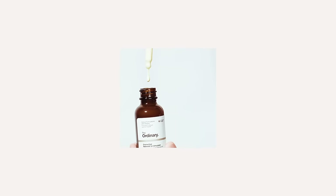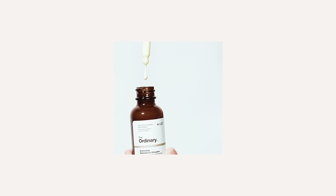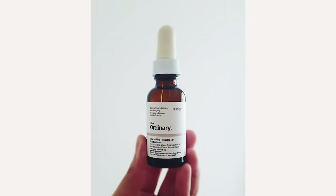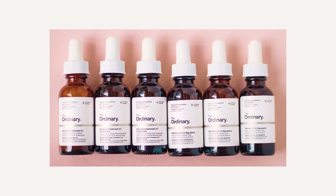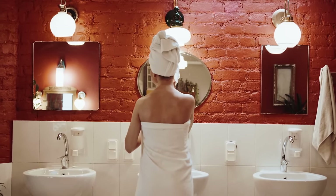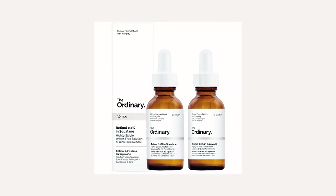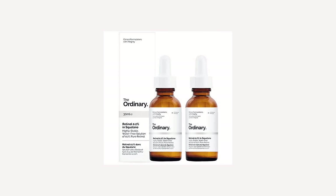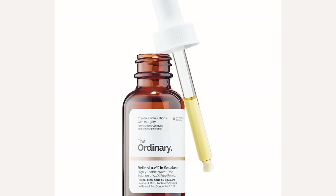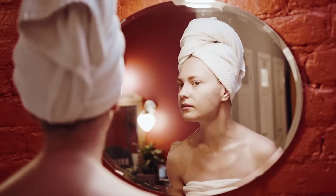For beginners new to vitamin A, we recommend starting with the Granactive Retinoid 2% in Squalane, then once your skin has grown tolerant, adjust to higher strengths. The Granactive Retinoid 2% is a more gentle form of retinoid compared to other retinols The Ordinary offers. Apply in the evening after water-based serums like niacinamide but before your moisturizer. If you've been using high-strength retinol formulas, you can look at The Ordinary Retinol 0.2% in Squalane — introduce it every third night and work up to every night.